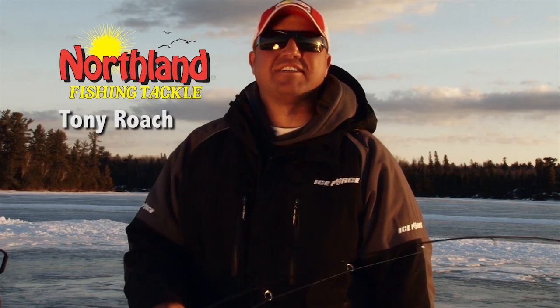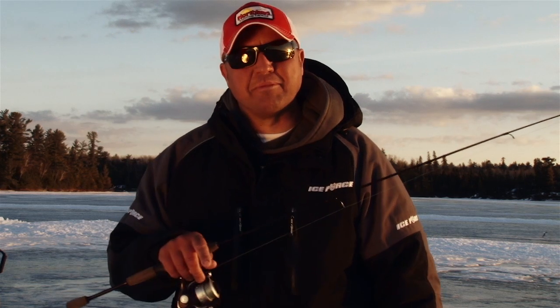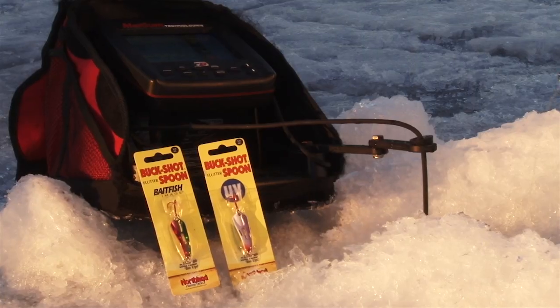Hey, I'm Tony Roach. Northland Tackle has always led the industry in innovation and tackle that just simply catches fish. This new spoon from Northland for this season is no different.